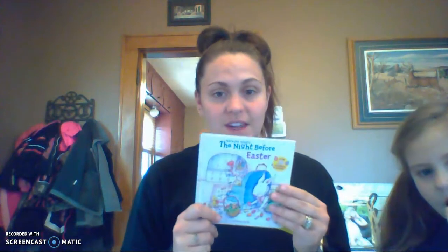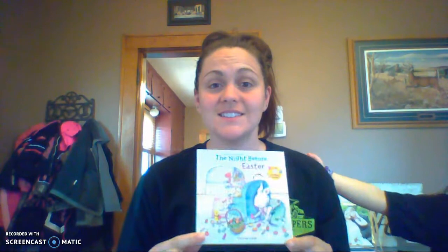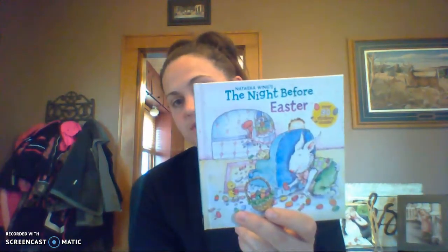Today is Monday, so if we were in our classroom we would be having library. Kinsley and I are going to read a book for you today. It's called The Night Before Easter — Kinsley picked this one out. We thought it would be fun since Easter is going to be this weekend. The author is Natasha Wing — she wrote the words — and the illustrator is Kathy Curry, so she drew the pictures.